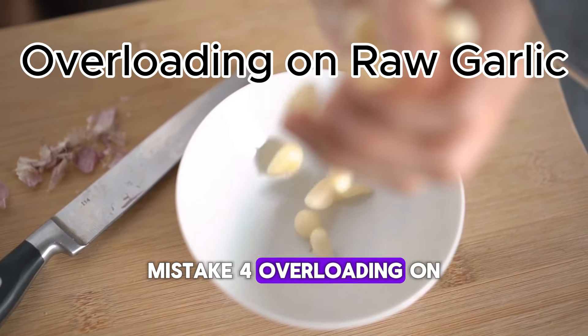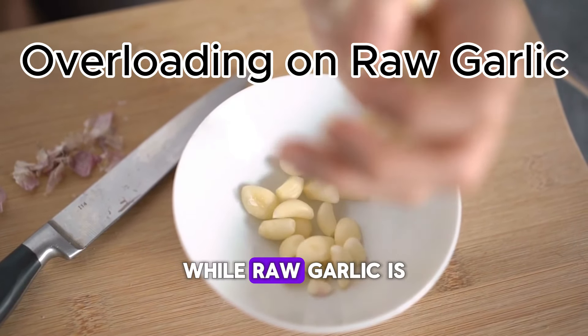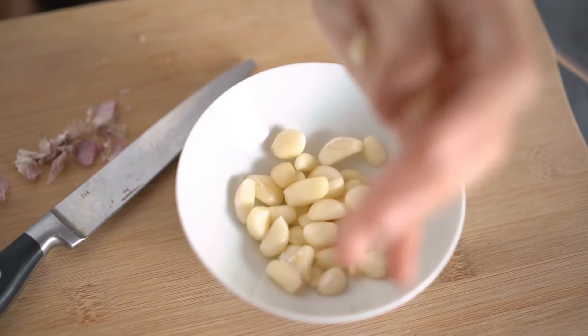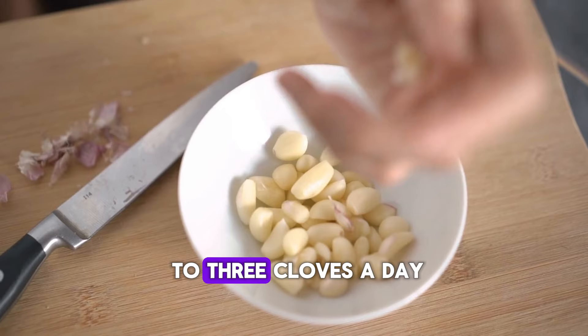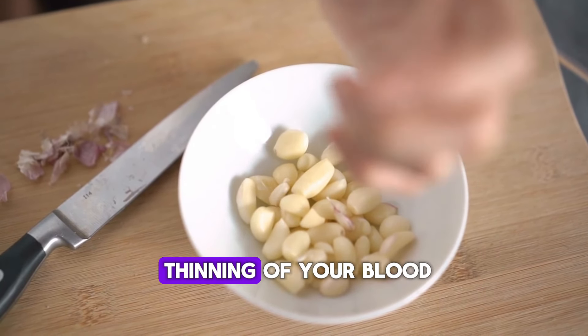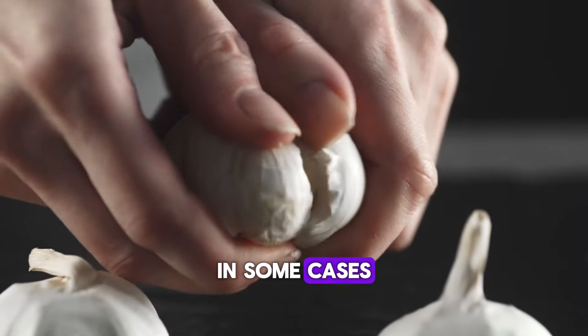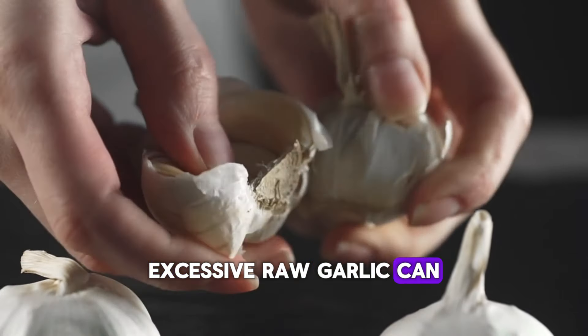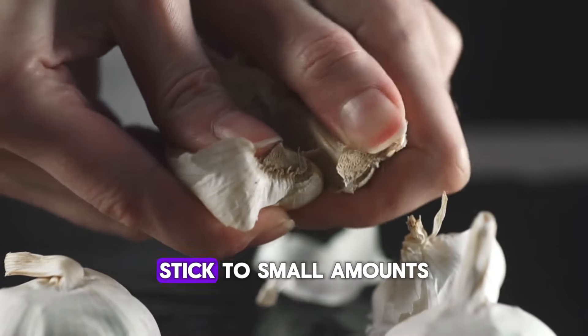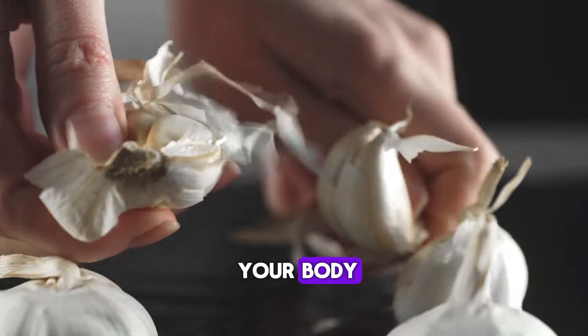Mistake 4: Overloading on Raw Garlic. While raw garlic is the most potent form, eating too much can backfire. Consuming more than 2 to 3 cloves a day can lead to bad breath, stomach upset, or even thinning of your blood. In some cases, excessive raw garlic can irritate your esophagus. Moderation is key — stick to small amounts and always listen to your body.